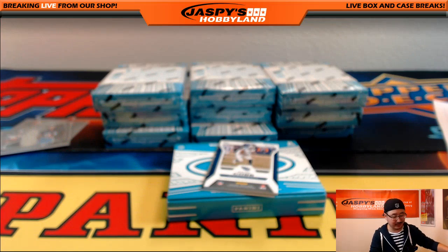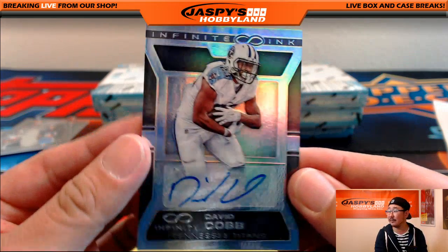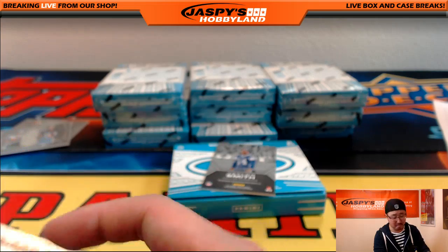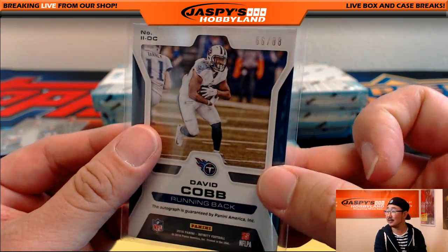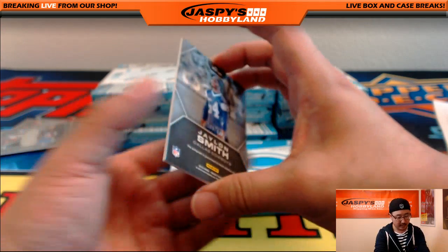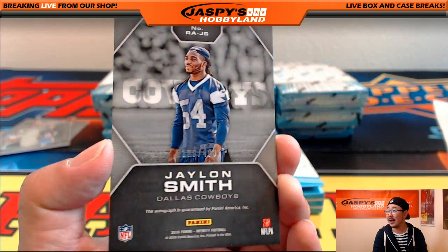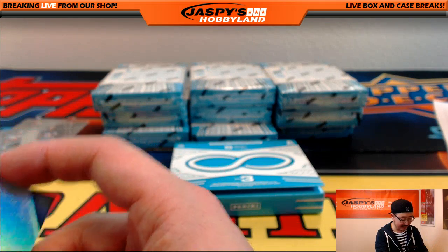66 out of 88, David Cobb autograph going out to Ed — last spot mojo. 80% of the time it hits 100% of the time, Ed. David Cobb Infinite Inc, 66 out of 88. Out of 488, we've got Jalen Smith for the Dallas Cowboys, 108 out of 488 — another one for Jason Lee.